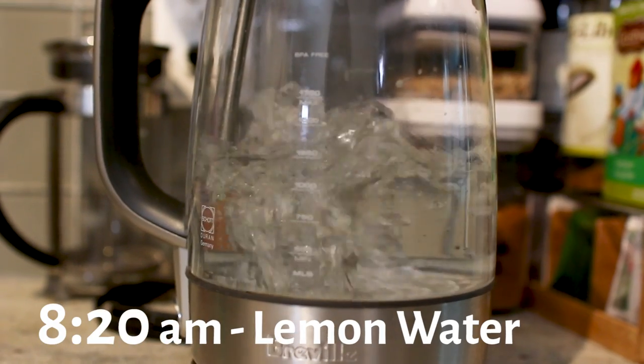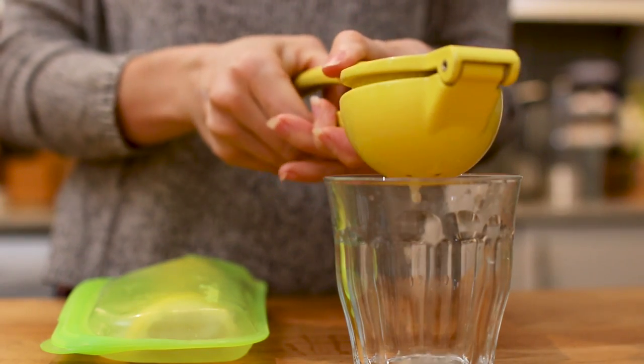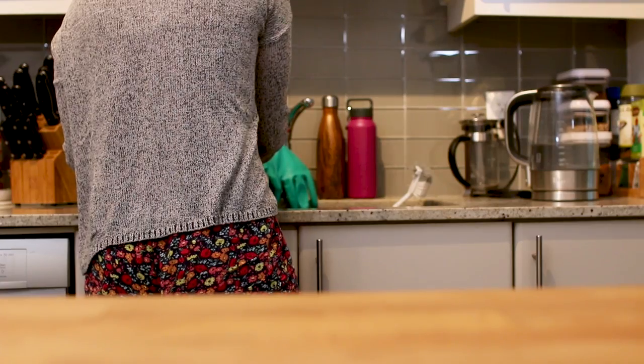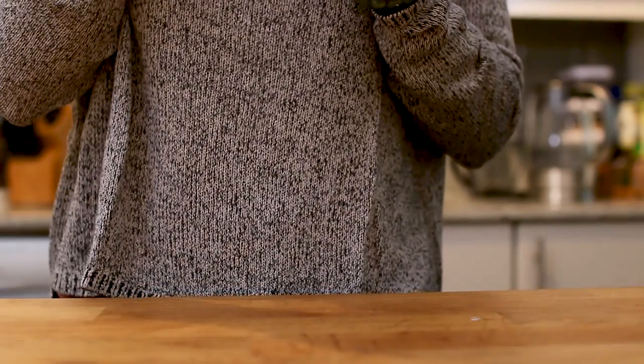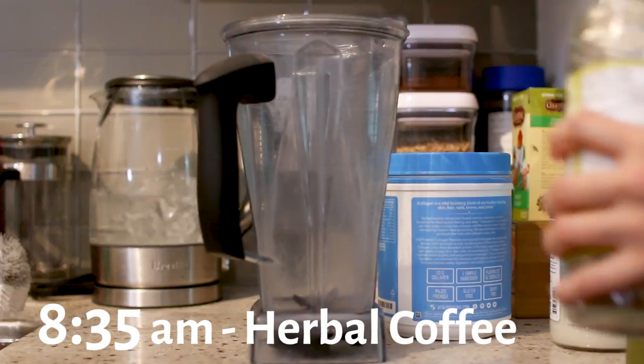To make my lemon water — you guys have seen this many times before — I boil some water and then squeeze some lemon juice into a cup, fill it with some tap or filtered water, and add in a little bit of boiling water just to warm it up. I like to drink mine through a straw and just sip on it while I'm doing my journaling and looking at emails.